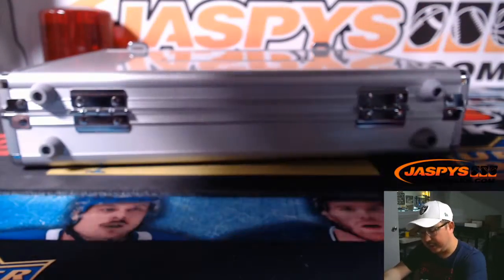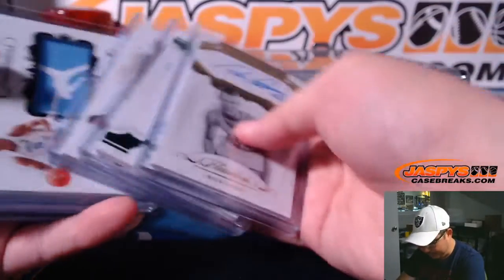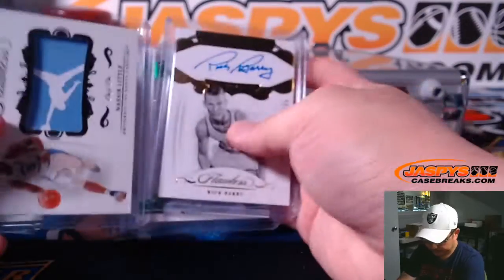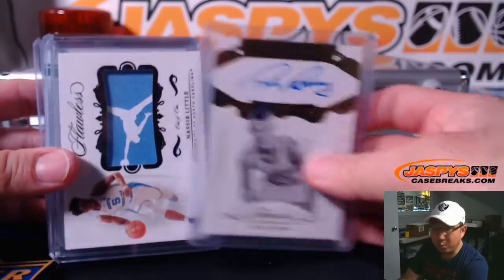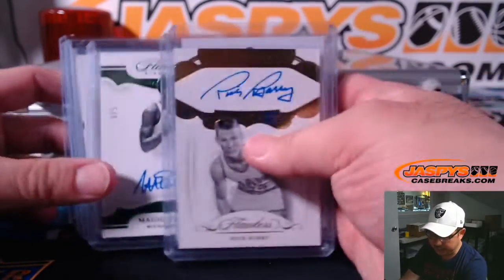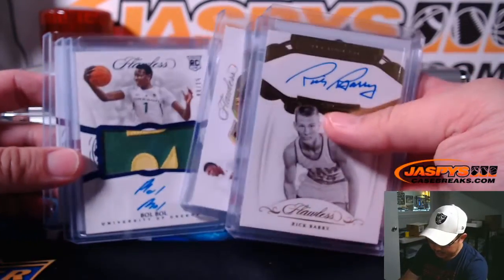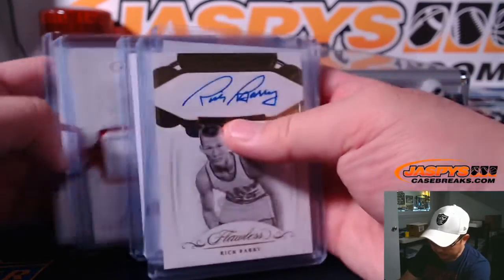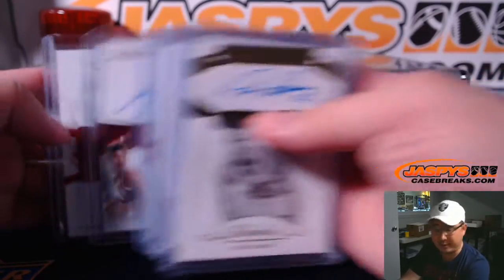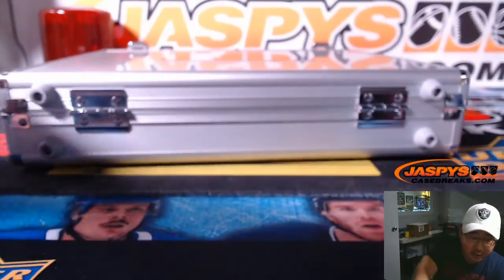So we do have to combo up that relic — we'll combo it with the Rick Barry. That'll be easy. Rick Barry and the one-of-one combo together, then the Magic Johnson stands on its own. Then the other patch autos and the rookies will stand on their own. We'll type these in in the order that they were pulled.